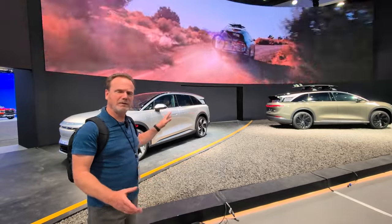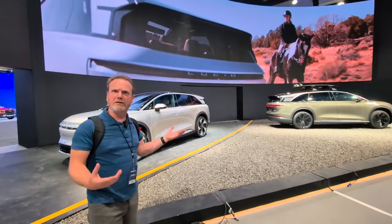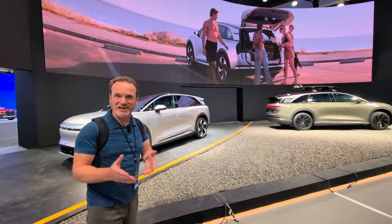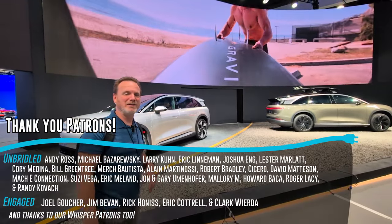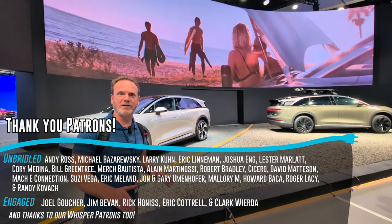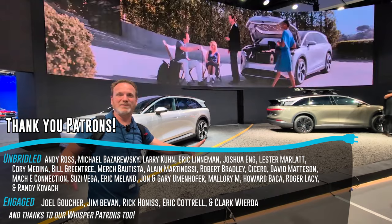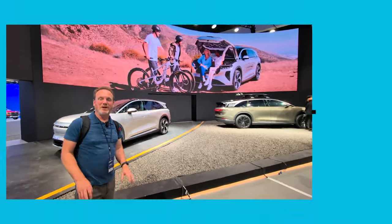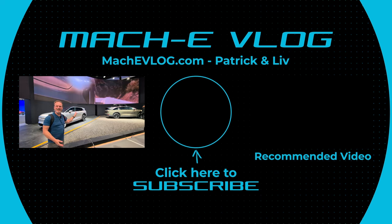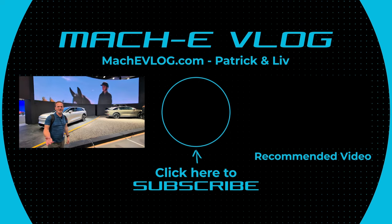Give us some comments down below — what do you think about the design, the price, some of the features that we talked about? Thank you for watching. If nothing else, give this video a thumbs up. Hit subscribe for lots more EV content, lots more coverage from the LA Auto Show. Thank you to our Patreon members whose names are going across the bottom right now. And as Liv would say, whatever you drive — whether it's Lucid or Mach-E or any EV or any ICE or whatever that's here at the LA Auto Show — enjoy the ride.